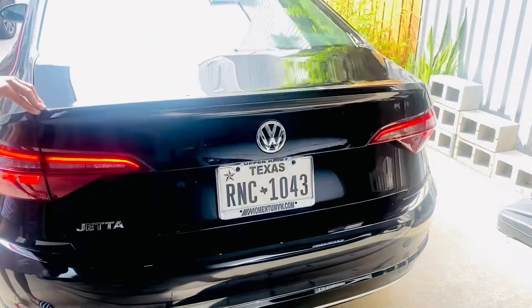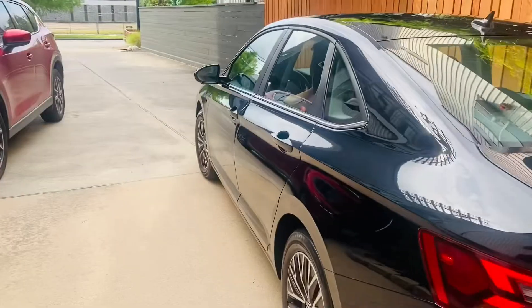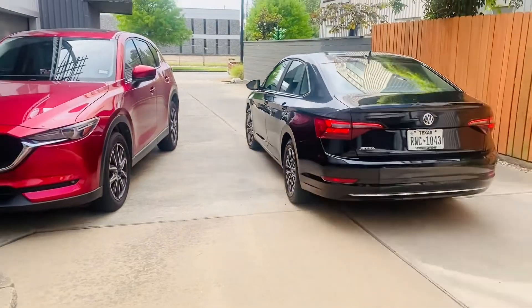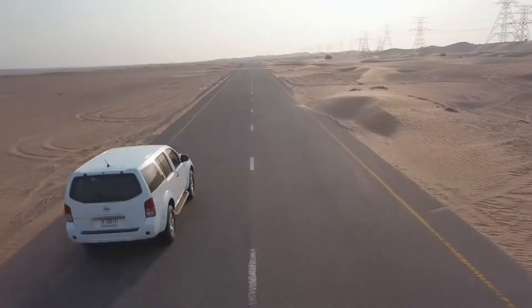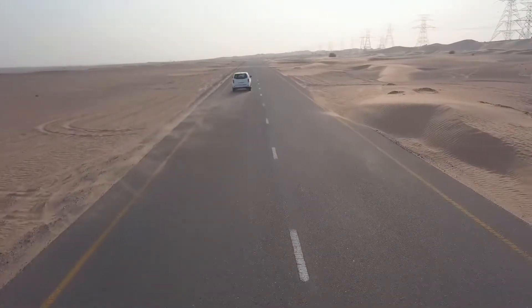Here we go, another road trip. Destination: Round Top, Texas. Population 90. You know we can't start the trip without stopping by Bucky's first.